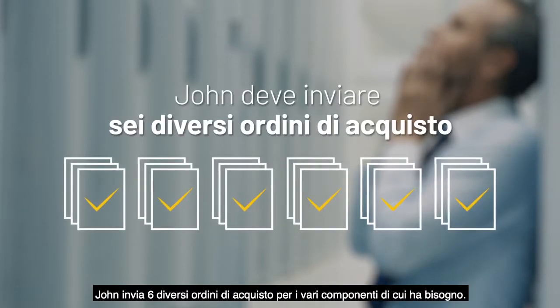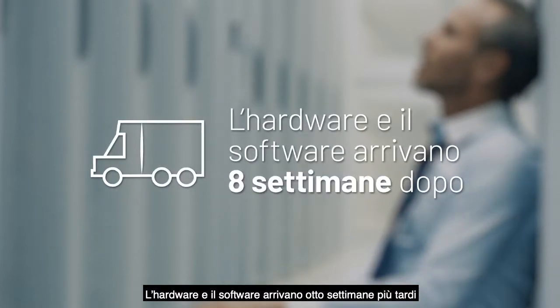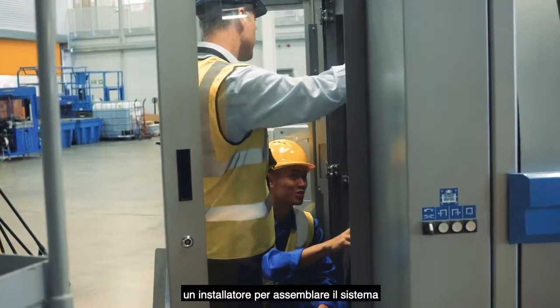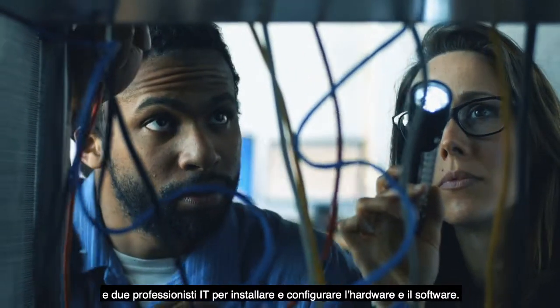John submits six different POs for the different components they'll need. The hardware and software arrive eight weeks later. Next, John has to coordinate an electrician to cable the cabinet, an installer to rack and stack it, and two IT professionals to install and configure the hardware and software.